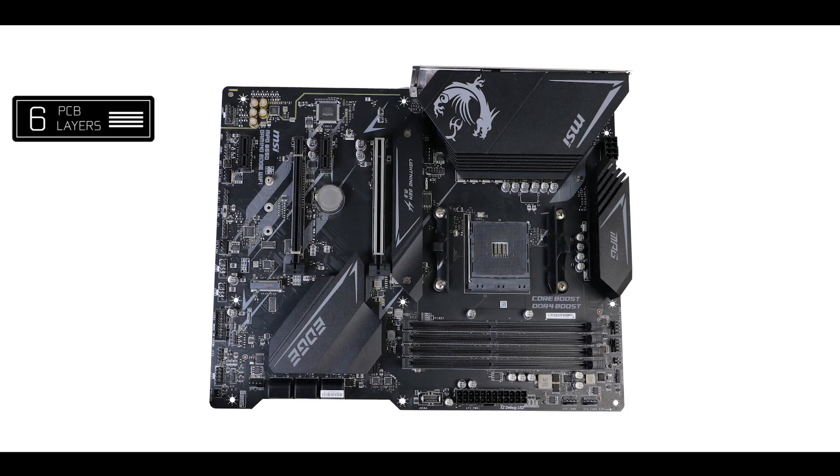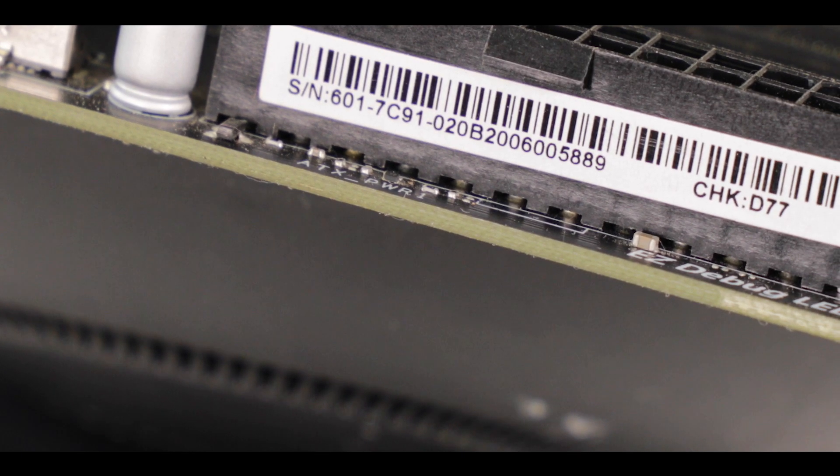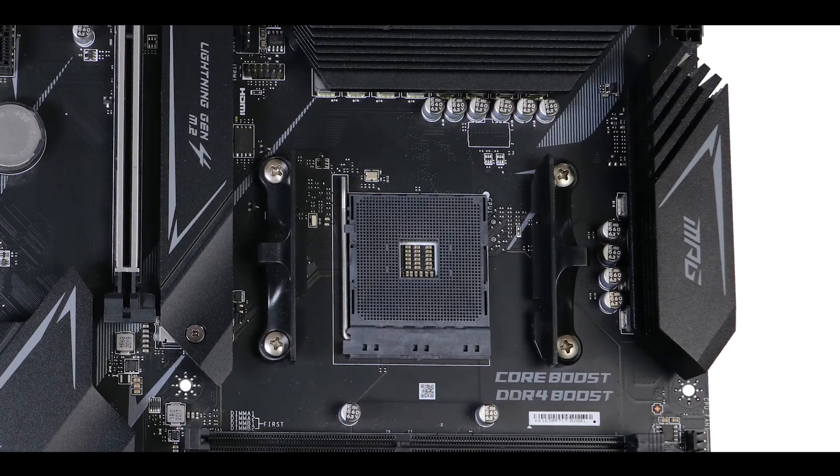Starting with the obvious, we're dealing with a six-layer PCB ATX motherboard, which is a first for the Gaming Edge series and precisely what MSI needed to equip this motherboard for perfect PCIe 4.0 support and better heat dissipation at the VRM level — exactly what was missing on its X570 variant.